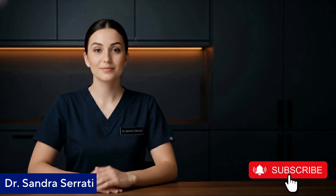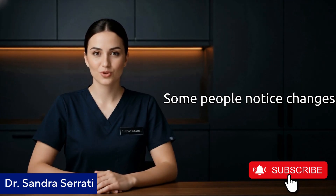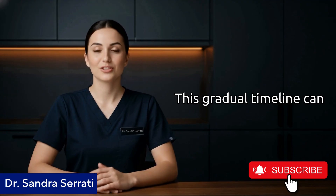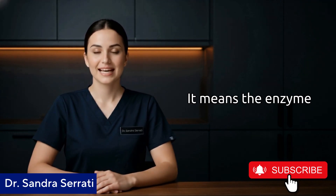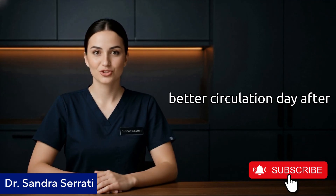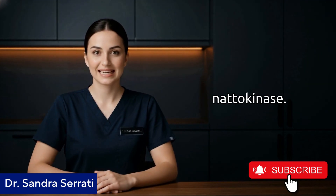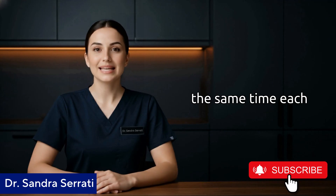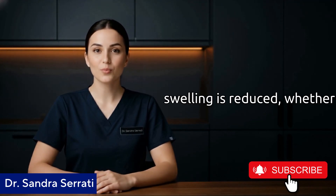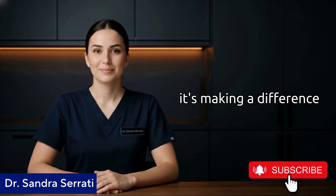Number three: give it time. This isn't a quick fix — most people who report benefits notice them gradually over four to eight weeks. This gradual timeline can actually be a good thing: it means the enzyme is working with your body's natural rhythms, not shocking your system, but gently and consistently supporting better circulation day after day. I usually tell patients to commit to at least two months, take it consistently at the same time each day, pay attention to how you feel, and keep a simple journal if that helps. After two months, you can evaluate whether it's making a difference for you.